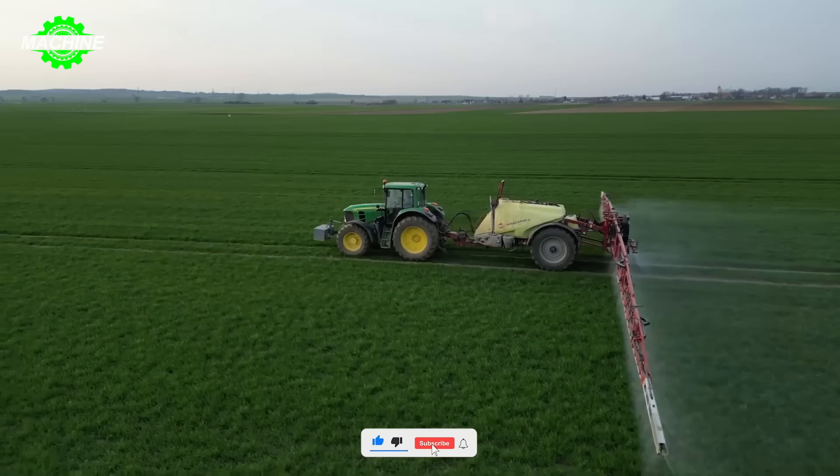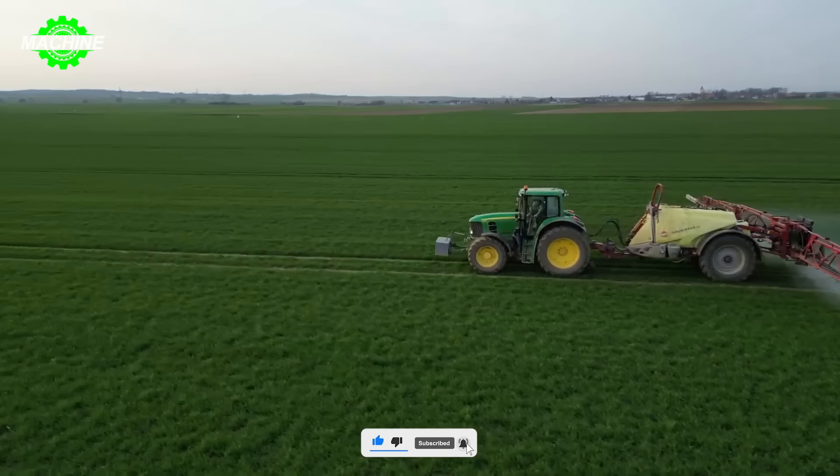With advanced technology, this sprayer can adjust pressure and spraying volume accurately.